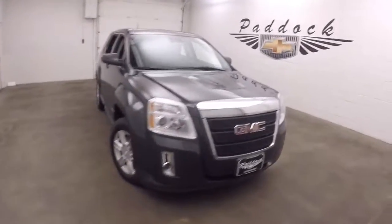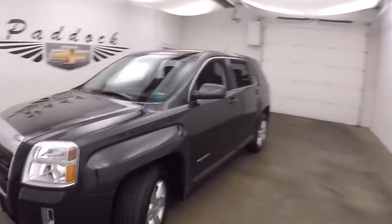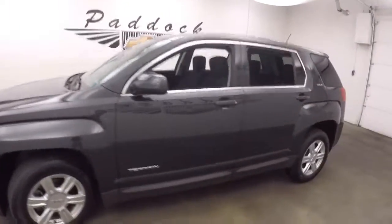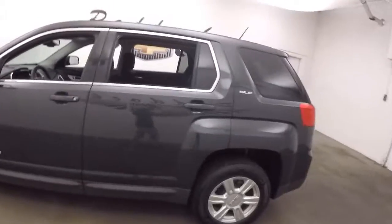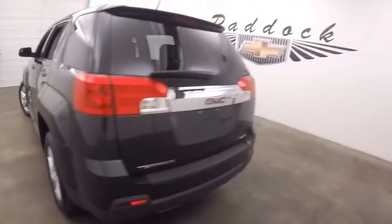It's a 2014 GMC Terrain, and it's in great shape. Nice alloy wheels, great tires — the tires are newer. I'd say probably about 70 to 80 percent tread left on them, if not a little bit more.